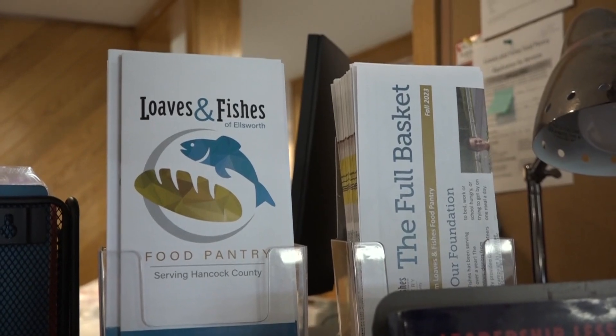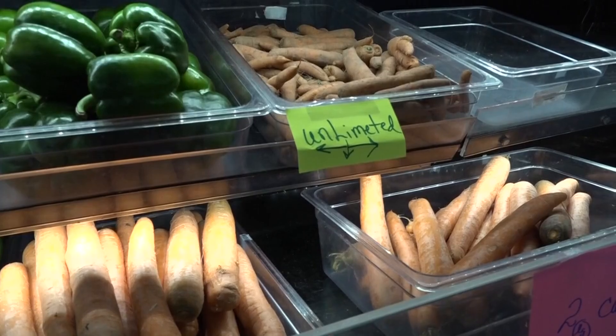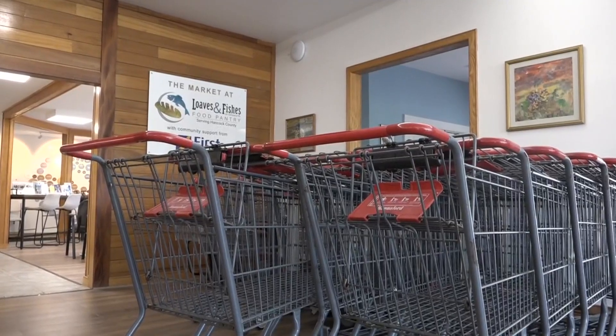Schneebeck says they're able to give more people struggling with food insecurity a variety of health options and a welcoming and familiar place. Over the last two to three years, they've seen a 300% increase in the number of families coming to the pantry, so anything they can do to stretch their dollars is fabulous. The Good Table Foundation and Loaves and Fishes say they're now in the process of identifying which produce is most popular with shoppers.